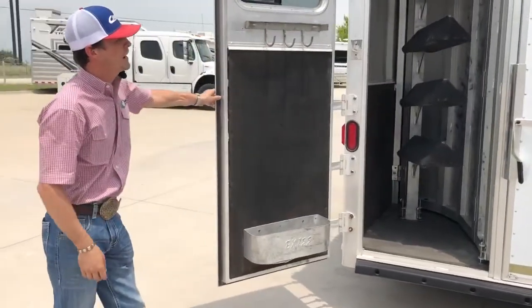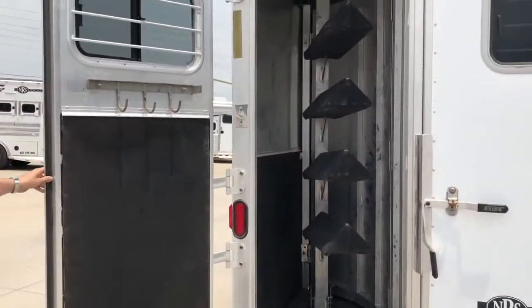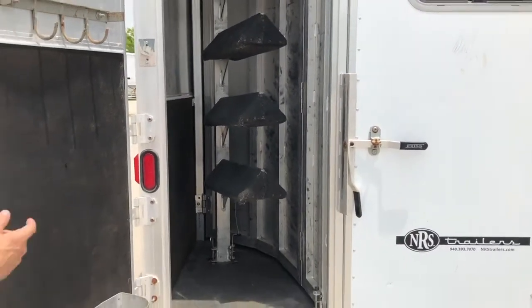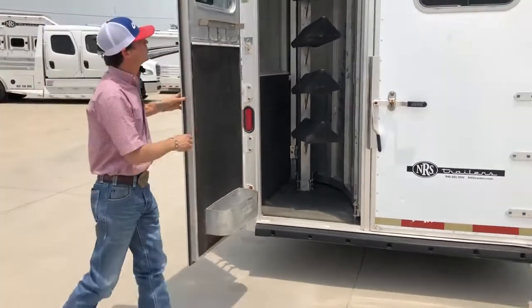Coming here to your back, you've got a collapsible rear tack with a 4-tier saddle rack. They can unpin — you can move it to your mid-tack if you'd like to. Bridle hooks and a brush tray here in your door.